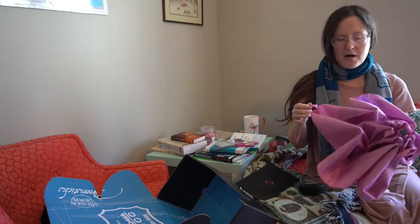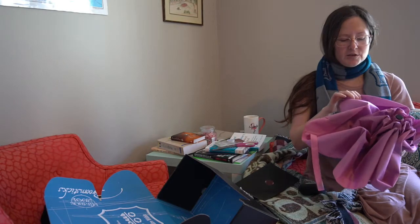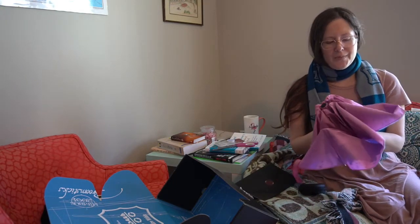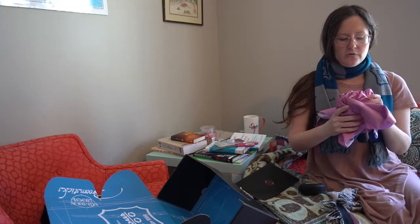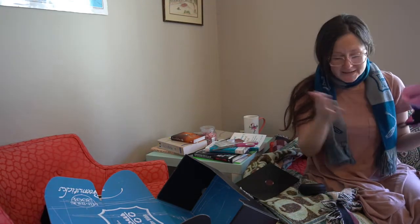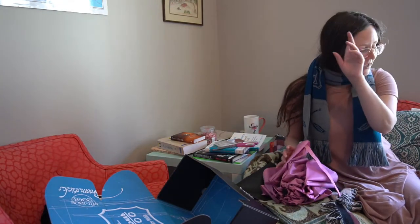It's a practical travel umbrella. It's not going to hold up against really strong winds — these little small ones never do. But they are really nice if you just need a little something to get you to shelter if you're traveling and it starts raining. So this is my first Loot Crate unboxing, and I will have two more after this.